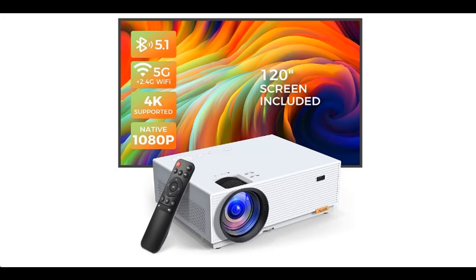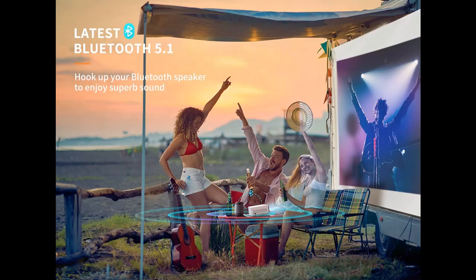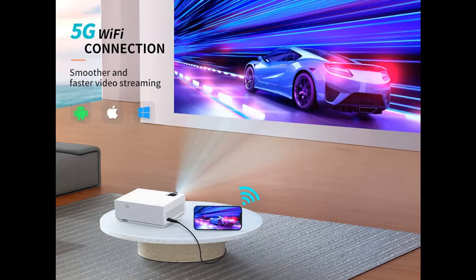Bluetooth 5.1 video projector — featuring the newest Bluetooth 5.1 technology, the Alvar RV500W Bluetooth projector provides more stable and smoother connections compared with Bluetooth 5.0 projectors in the market. Easily enliven any movie night or party night via Bluetooth connection. Just hook up your Bluetooth speaker and enjoy an audio feast.